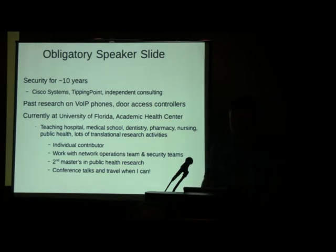Right now I work at the University of Florida Academic Health Center. Really interesting places to work — a lot of research going on, medical students and dental students. I'm kind of an individual contributor and I work with multiple teams: networking teams and security teams, so I'm not really a pure security guy there, but it's an interesting role. I'm also working on a second master's.